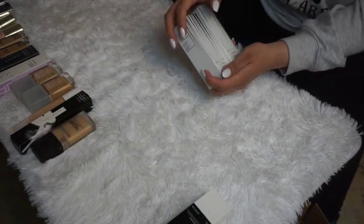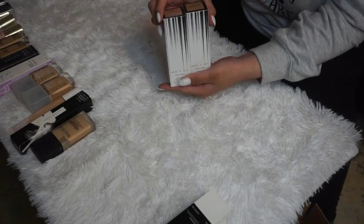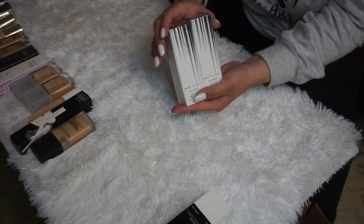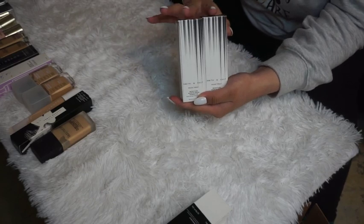Smith and Cult's Veiled Threat Weightless Micro-Blurring Foundation — I have two shades, 270 Neutral and 300 Neutral. I'm keeping both because I just bought these in December 2020 and definitely want to test them out.